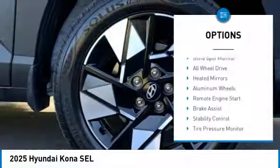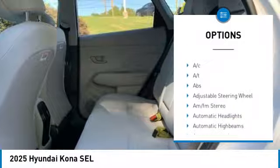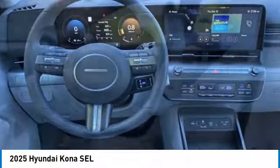Rear spoiler, blind spot monitor, all-wheel drive, heated mirrors, aluminum wheels, remote engine start, brake assist, stability control, tire pressure monitor, daytime running lights.